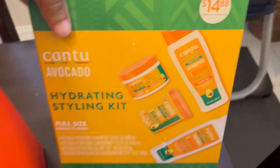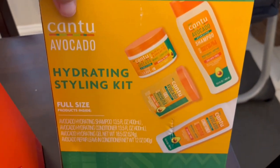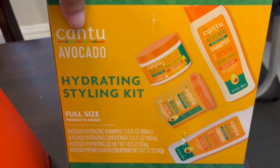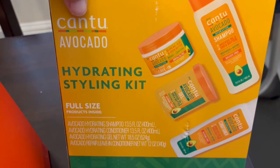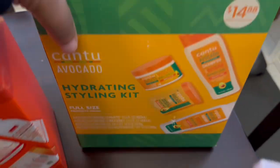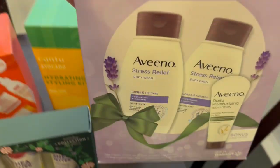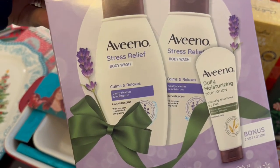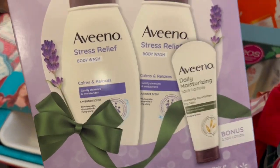I grabbed this hydrating styling kit — CanTu — and it was seven dollars. It's avocado-based oils and things, so I thought that was a pretty good deal, and they're full size. I also got this Avino body wash set, so you get two body washes and one lotion.